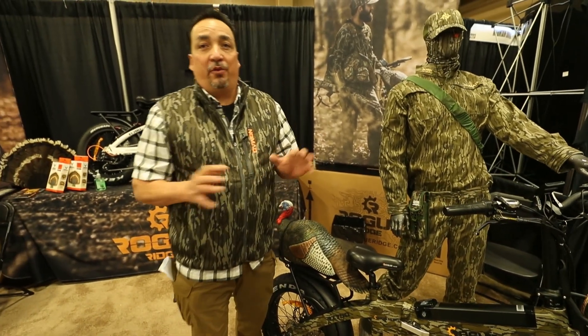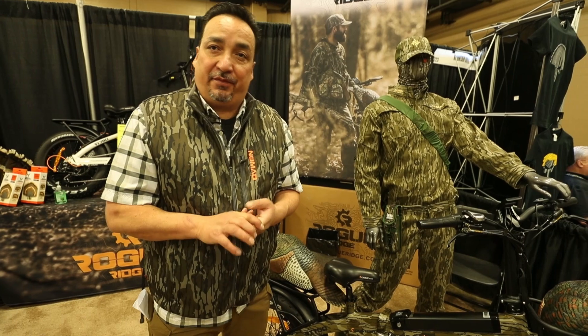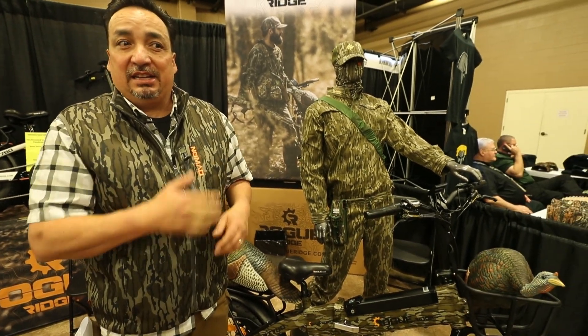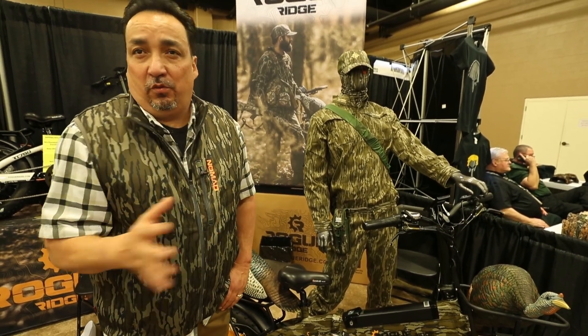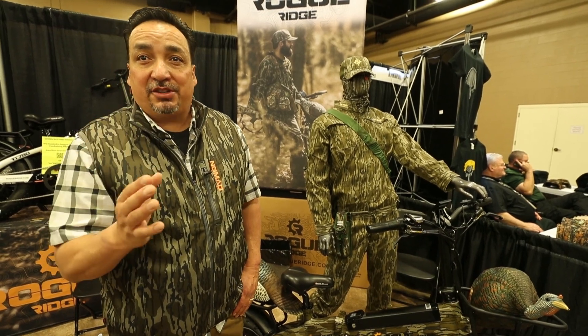It has a runtime of 14 hours, so all day hunting. It's got a range of 35 miles, so you charge the system up the night before — four and a half hours — and it's gonna give you an all day hunt. You can cover your entire farm faster than you can walk, whether it's one section or 12 sections.